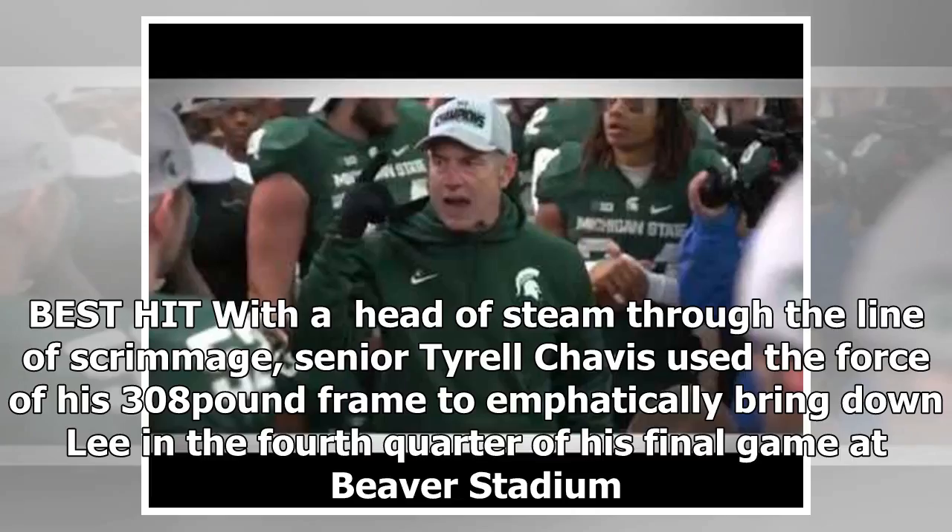Best hit: with a head of steam through the line of scrimmage, senior Tyrell Chavis used the force of his 308-pound frame to emphatically bring down Lee in the fourth quarter of his final game at Beaver Stadium.